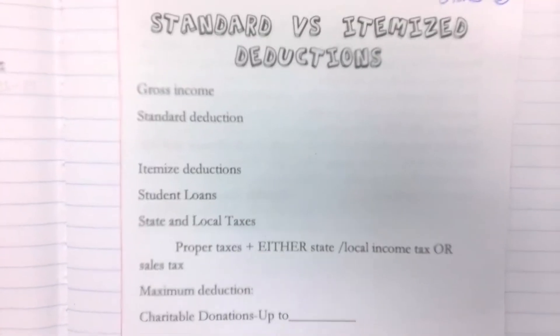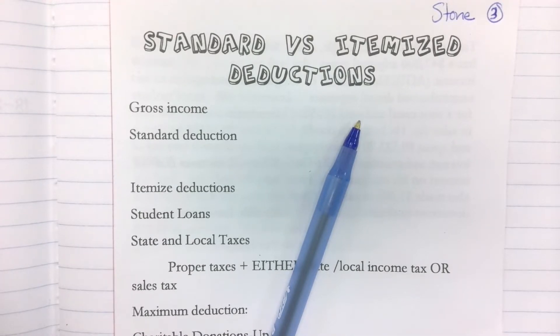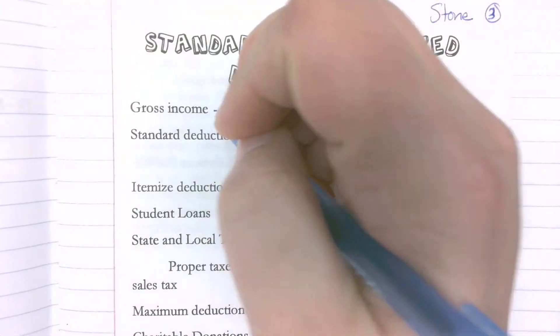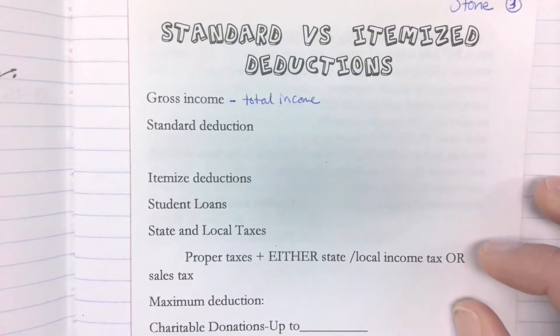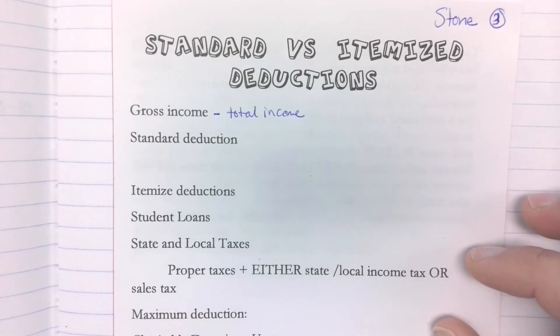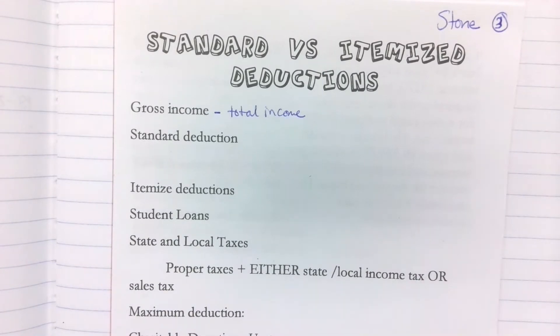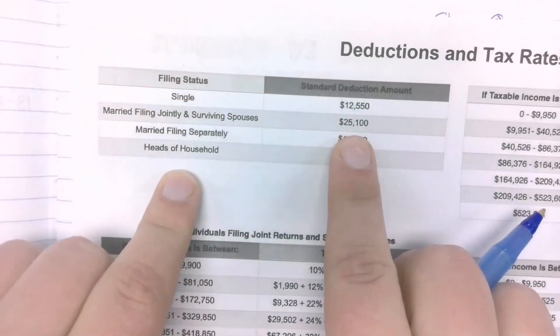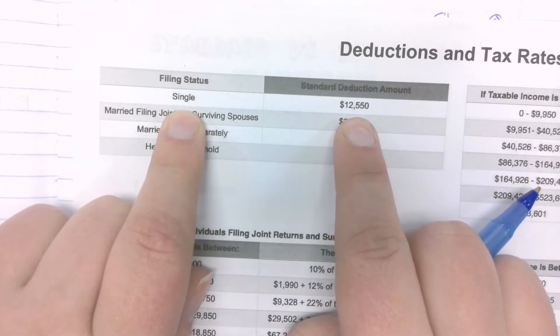Does anybody remember what gross income is? Yeah — it's your total, how much you make. So it's not your take-home pay. What's our take-home pay called? Net — your net income. Yes. Does anybody know what a standard deduction is? Kind of. If you guys look here, do you see your filing status? Do you see where it says 'standard deduction'?